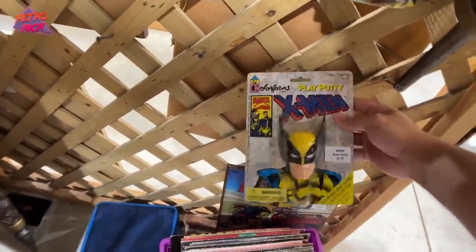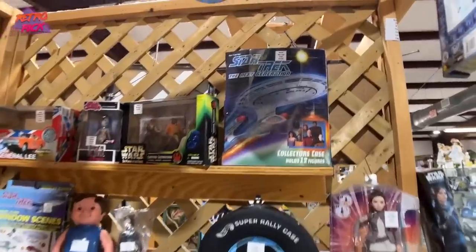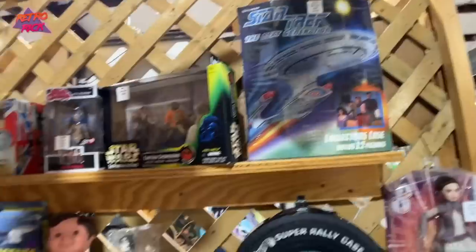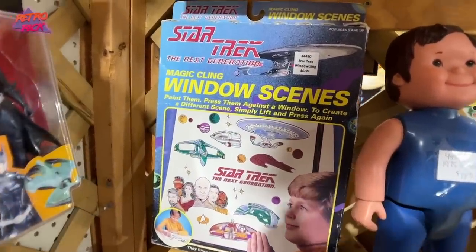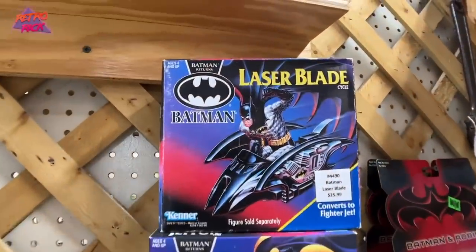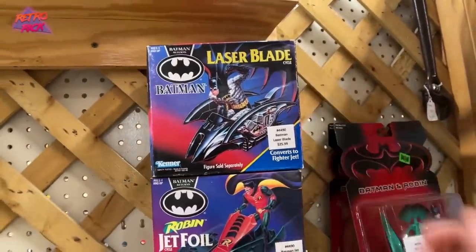This is Play Putty Color Forms Wolverine for $2.99 — this is ridiculous. Here's a Star Trek collector's case, and then here's Magic Cling — it's like the vinyl you put on windows. I just miss these. Got some Batman Returns too. The prices are outstanding here. That is a first for me — first booth and just go wild and buy a ton right off the bat.